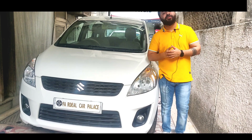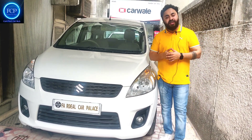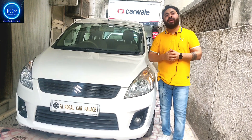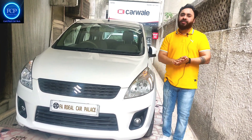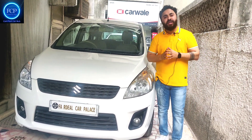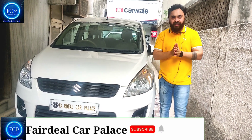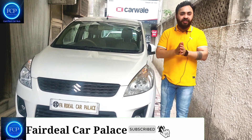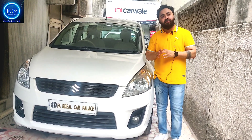Hi friends, welcome back to the channel Fadilka Palace, a place where you find your certified used car. Guys, note from the thumbnail that all cars in this video are petrol. If someone has a diesel car requirement, you can visit our catalogue number and get the car. This video is dedicated to XL.